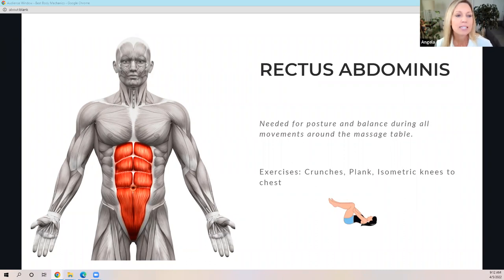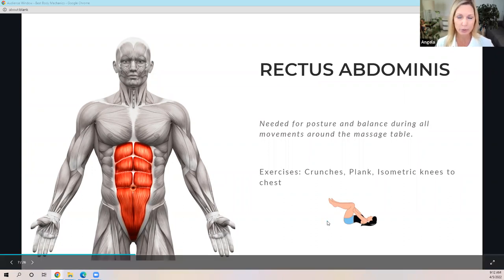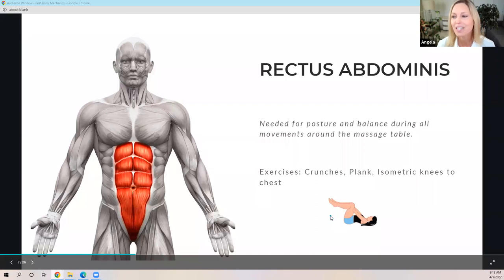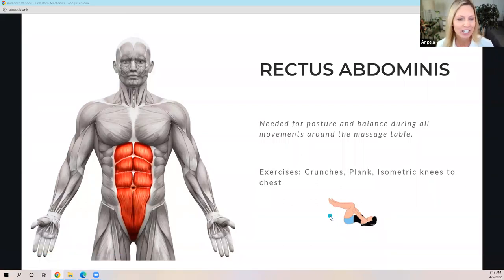For the rectus abdominis, this muscle is needed for posture and balance during all movements around the massage table. An exercise could be crunches, planks, or isometric knees to chest. This little picture demonstrates someone with knees pulled up towards their chest — the hands are pressing down against the knees while the knees aren't moving, so that takes those tummy muscles and gets them nice and tight. This is harder than it looks, and it's a great one to start with today.